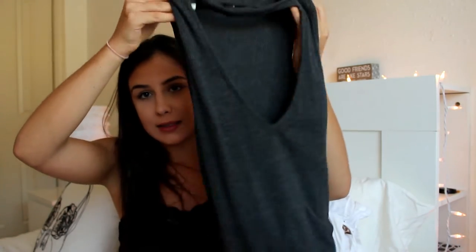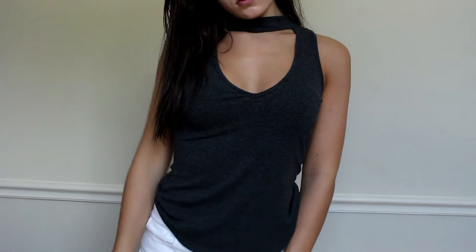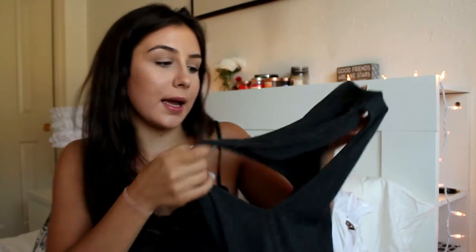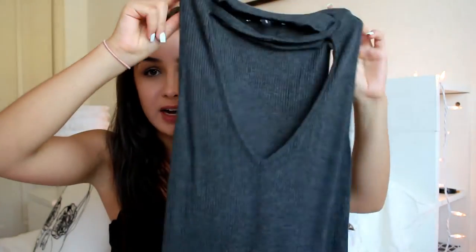My next top is something very unique, also from the Kendall and Kylie collection. It's a dark heather gray color and it has this cool little attachment at the top — almost like a choker attached to a shirt, which I think is really cool. Then it has a nice V cut-out. It's pretty long — goes below my shorts if I don't tuck it in — and it doesn't have sleeves, so it's very breezy for the summer.